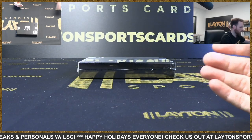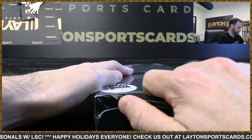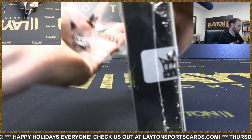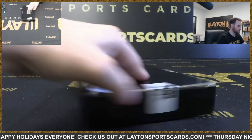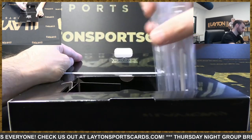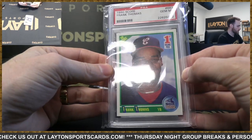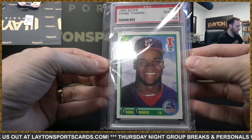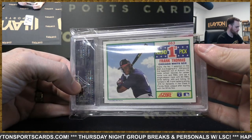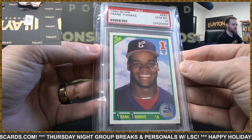That was a really good box. Next up — 1990 Score Frank Thomas PSA 10. What an amazing grade on that one.